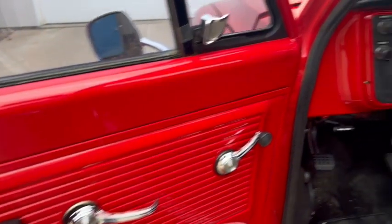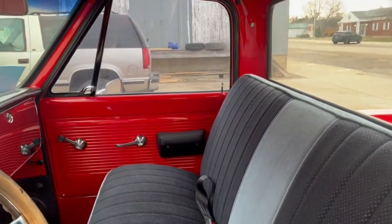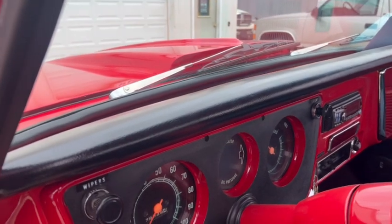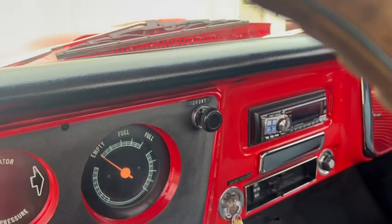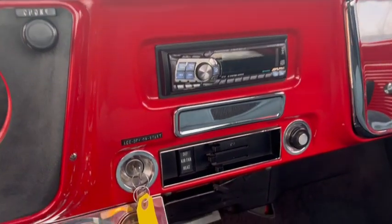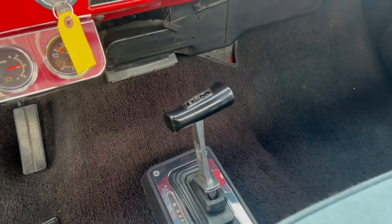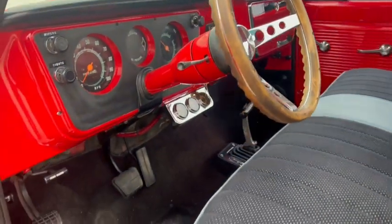Nice interior. They redid the seat, aftermarket steering wheel. Dash pads are new, probably, or in good shape. Little custom work here on the cluster — got the original cluster in there. They did put some aftermarket gauges, aftermarket stereo, and they put a B&M shifter down on the floor. And as B&M shifters go, this one shifts nice — a lot of them are kind of a pain.